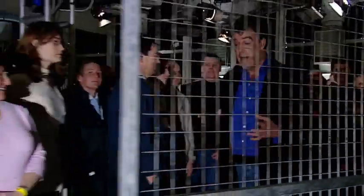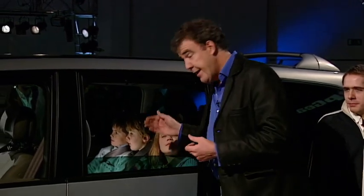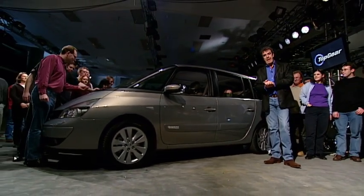But nowadays, you wouldn't dream of putting a child in a car unless it had its own monogrammed personalised airbag and its own seatbelt. So that means each child needs its own seat. And that's where one of these comes in — a people carrier.